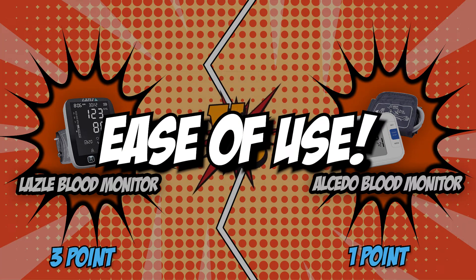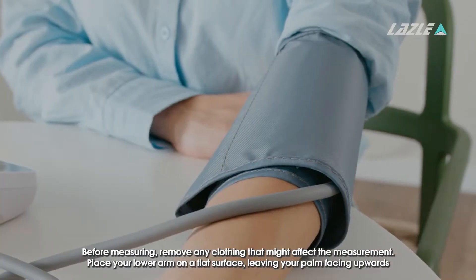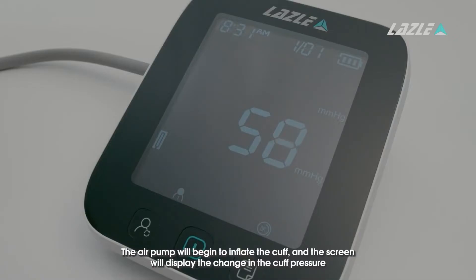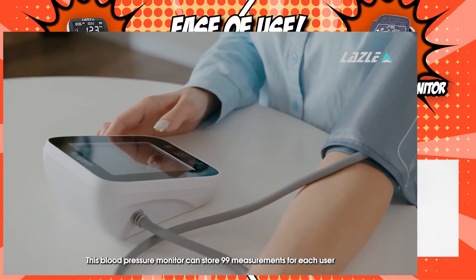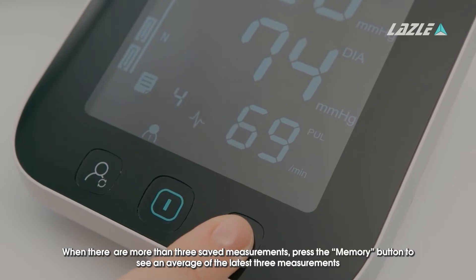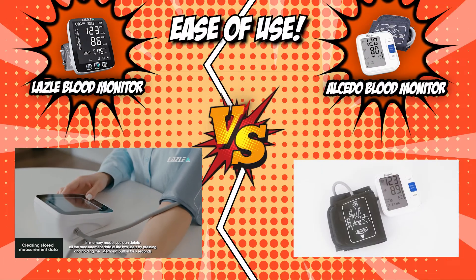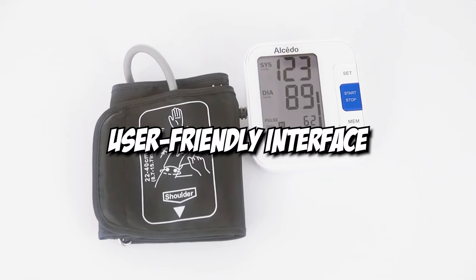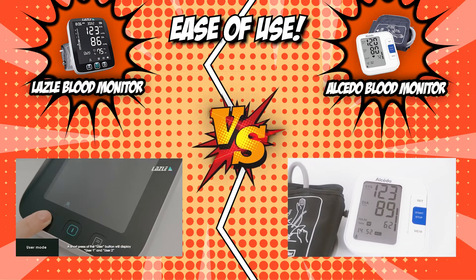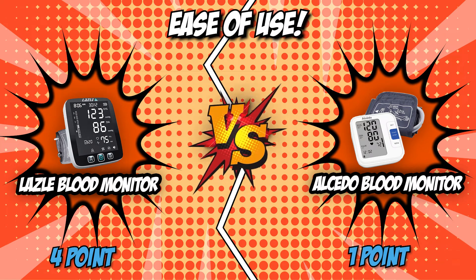The fourth category that these two brands will be going toe-to-toe with is their ease of use. You should purchase a blood pressure monitor that's easy to use at home — make sure the display is easy to read and understand, buttons are big and easy to use, and the directions for applying the cuff are clear. The Lazzle Blood Monitor features a classic three-button mode in a symmetrical design, simplifying operation and reducing user misuse. The Alcido Blood Monitor has a user-friendly interface with large numbers. Though both are convenient, we award a point to Lazzle for its accurate and easy-to-use experience, ideal for first-time users.